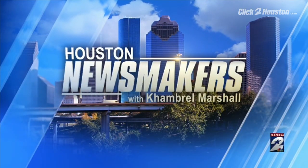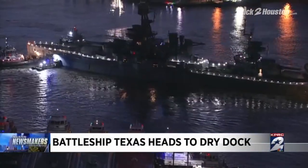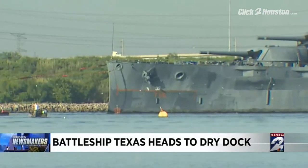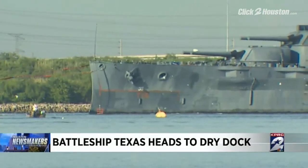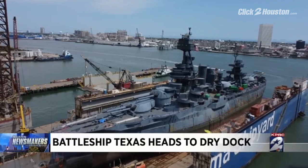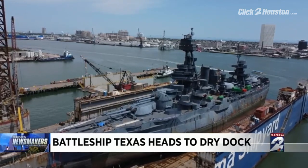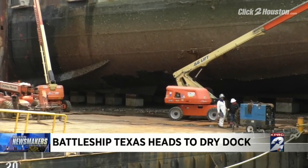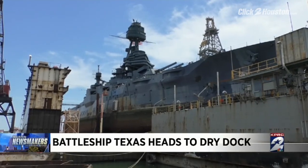It was quite the sight this week — Battleship Texas moved from its home of the past 74 years at the San Jacinto Battleground State Site and was tugged through Galveston Bay toward dry dock in Galveston, where it will undergo an extensive $35 million repair. Here to talk about what's happened so far and what's ahead: Tom Perich, Chairman of the Battleship Texas Foundation, and Candace Trejillo, Vice President of Visitation and Special Events at Battleship Texas.